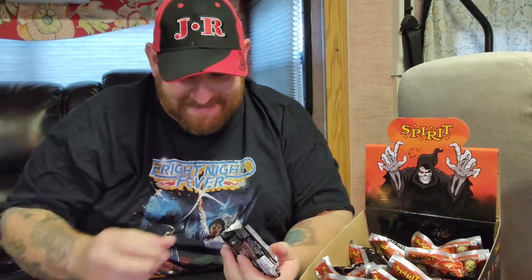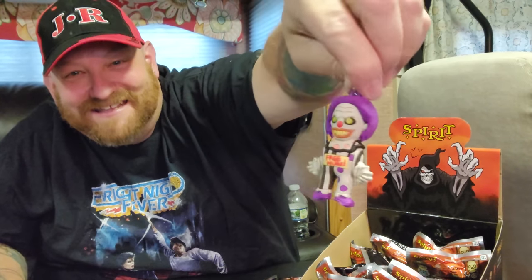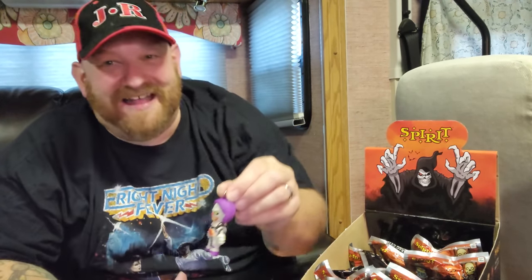Let's keep moving. Who will it be? Who is next? We got Hugs! Look at that guy. I love these things so much. This has got to be one of the best purchases I've ever made at Spirit Halloween. That's four of them so far, guys, and we don't have any doubles yet.